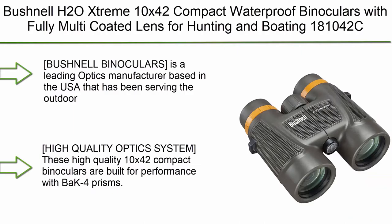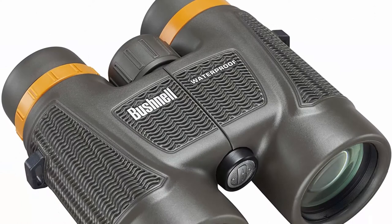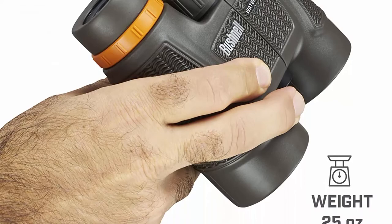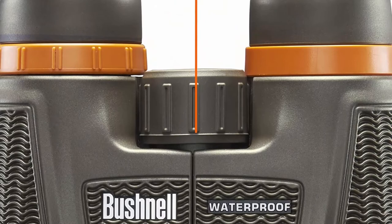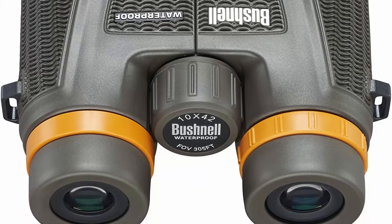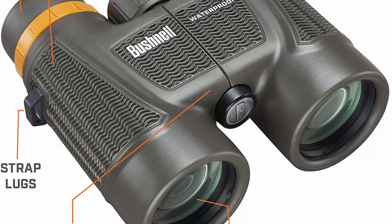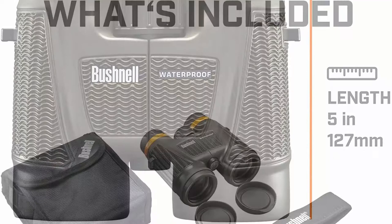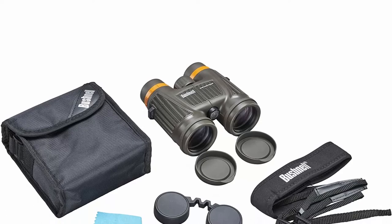Top 5: Bushnell H2O Xtreme 10x42 Compact Waterproof Binoculars with fully multi-coated lenses for hunting and boating. Bushnell is a leading optics manufacturer based in the USA, serving outdoor and wildlife enthusiasts for more than 70 years. Built for performance with BAK-4 prisms, upgraded from the standard H2O series with fully multi-coated glass to maximize clarity and light transmission. 100% waterproof with O-ring sealed, nitrogen-purged construction. Includes binocular strap, case, and lens covers. Rugged rubber design with soft grips.